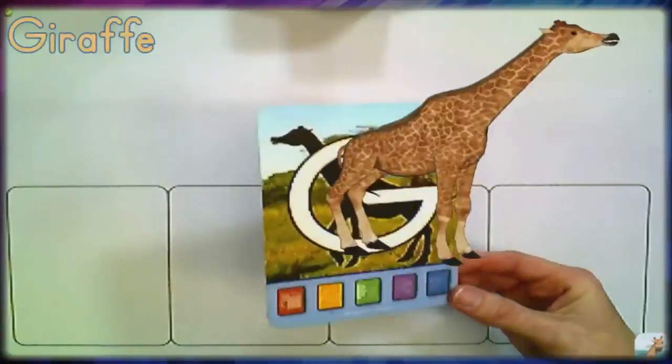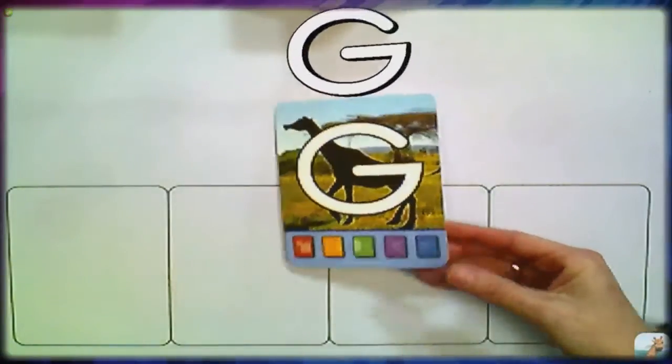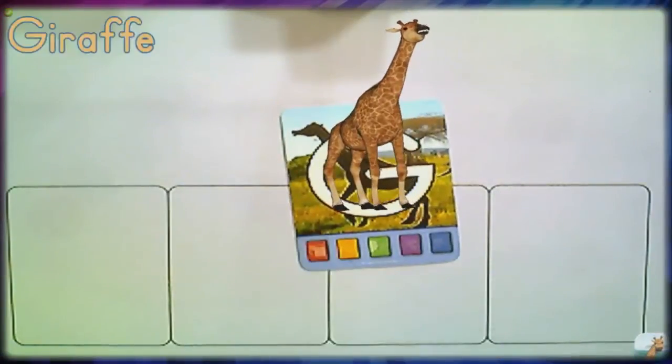We can take one animal off and replace it with a different one. In this case we're about to be joined by Gertie Giraffe. The augmented reality camera does all the work — we hold the card underneath it, it's tracked by the camera, and the software produces the three-dimensional animal.